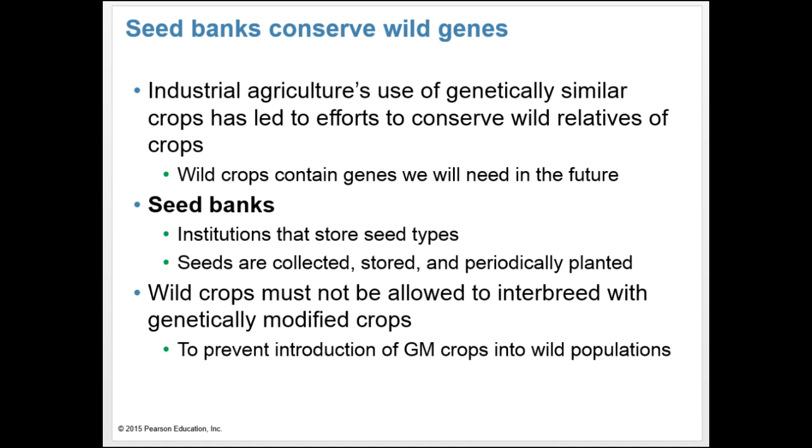Many crops today have been genetically engineered to be more efficient or pest-resistant. Industrial agriculture's use of genetically similar crops has led scientists to worry about conserving the wild relatives that today's crops came from. They fear wild crops may be needed in the future, so seed banks have been created to store wild seeds. Seeds are collected, stored, and periodically planted. Scientists are also concerned about wild crop genes mixing with genetically engineered versions, so wild crops must not be allowed to interbreed with GM crops.